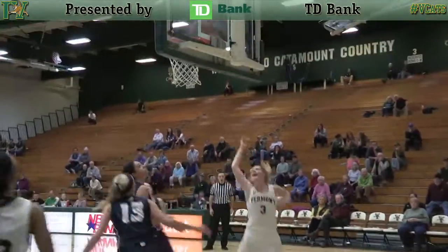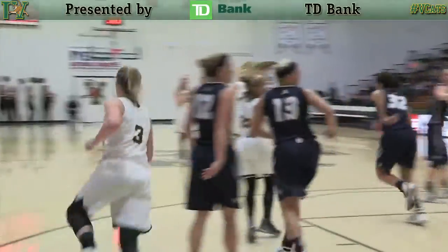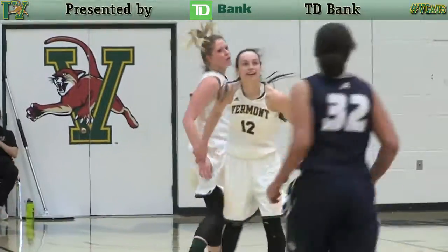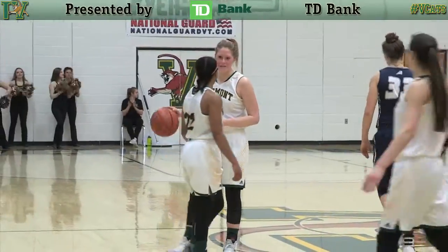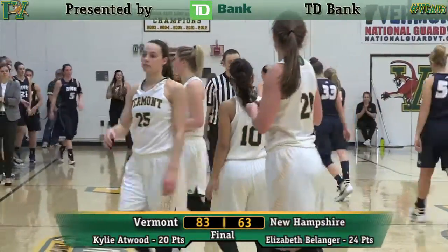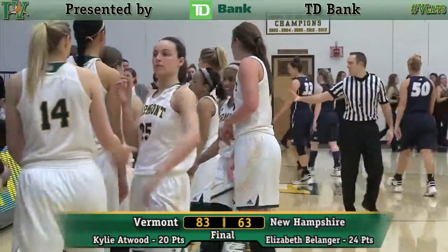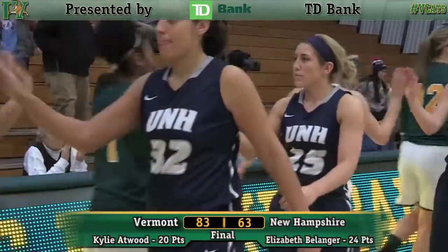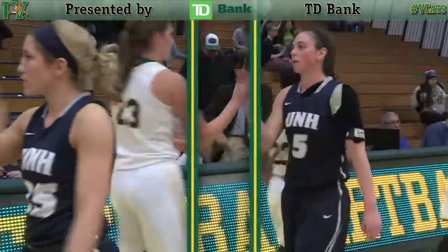And Carly Poe starting four. Inbounds pass — wide open Smith, banks it in. Baseline inbound for the Cats, seven to shoot. Smith to right side three, rattles out and in — kind roll for Sydney Smith. UVM will dribble things out with five seconds to go. A career day for Kylie Atwood with 20 points, matched by Andreana Thomas with 20. Four Catamounts in double figures and a huge, convincing win for UVM. 83 to 63, your final score.